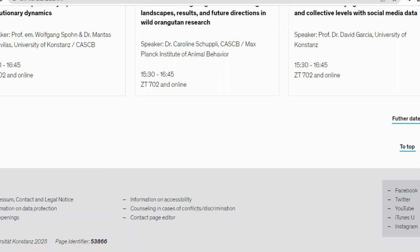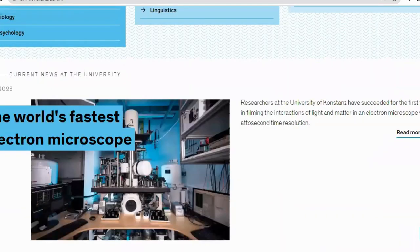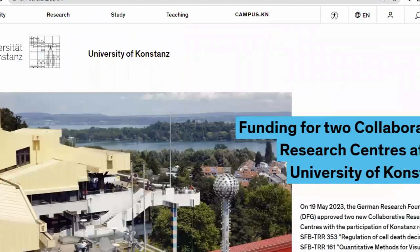Welcome to today's video. I'll be sharing one of the universities in Germany which does not permit you to go through uni-assist. For people that have been trying to apply to German universities, you know what uni-assist is about. This university does not require uni-assist for your application. The name of the university is University of Konstanz. This is the official website and I'll be taking you through how the courses work and how to make your application.